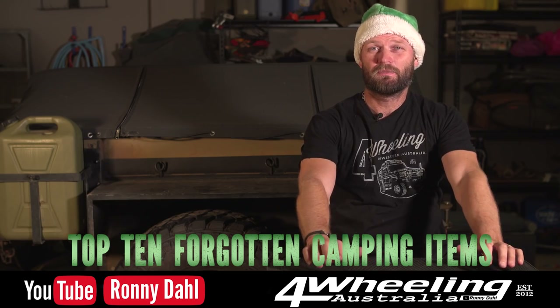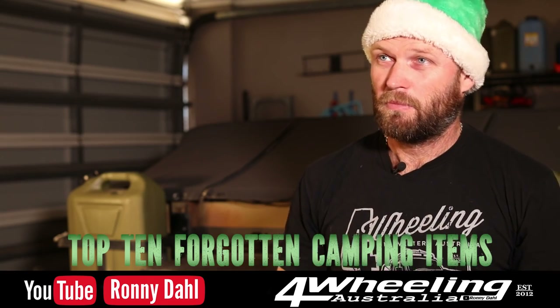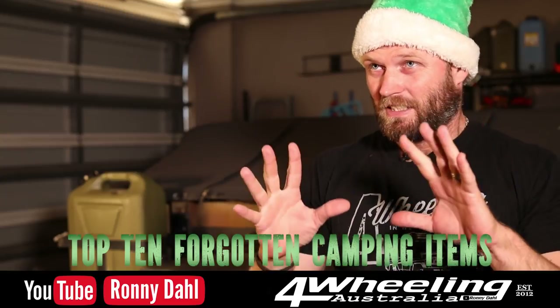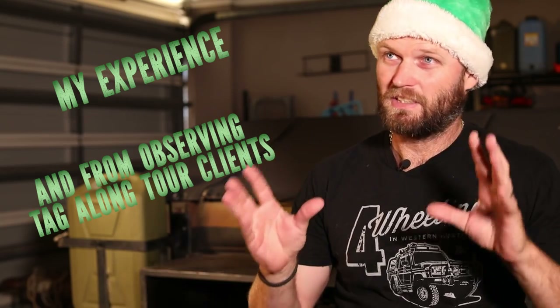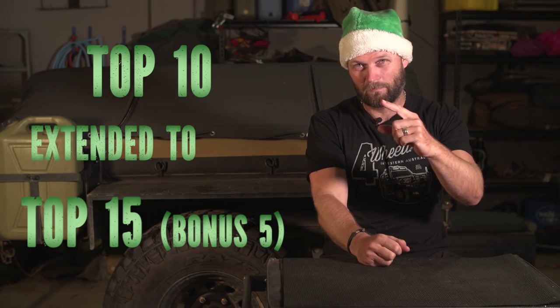Hey, Ronnie Dahl for Wheeling Australia. Welcome to top 10 camping items forgotten, left behind, left at home. I thought what better time given the festive season is coming up - hence this silly hat that's cooking my head. This list has come about from all the times I've forgotten something, and mainly from our tag-alongs because we see a lot of people that bring a lot of stuff and always leave something behind. This is my top 10 list, extended to a top 15 because I got an extra five.